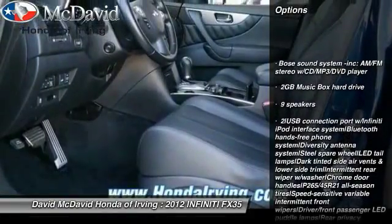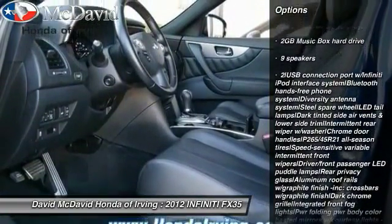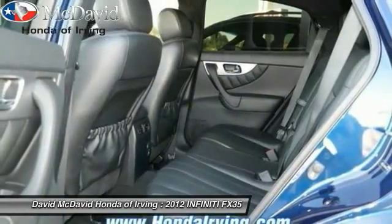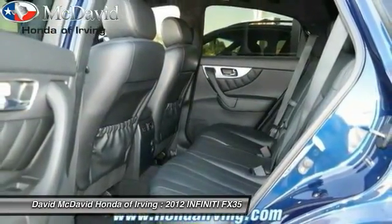Auto dimming rear view mirror, PPO, trip computer, fog lights, leather seats, matte lights, tinted glass, vanity mirrors, four-piece floor mat set.